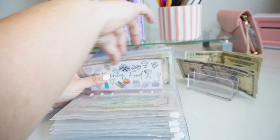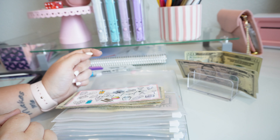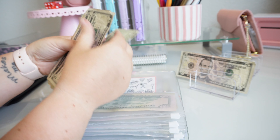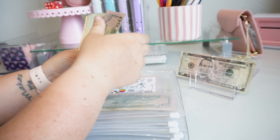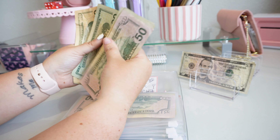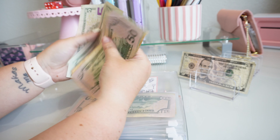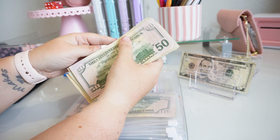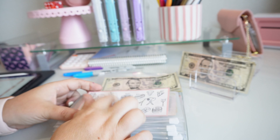Disney food is getting $25, $20, $20, and a five. So now in Disney food we have $210. And we're going to do the popcorn.